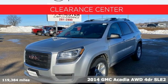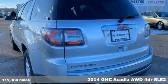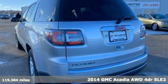Here's a 2014 GMC Acadia. There's room for family and friends and their cargo alike in this Acadia.